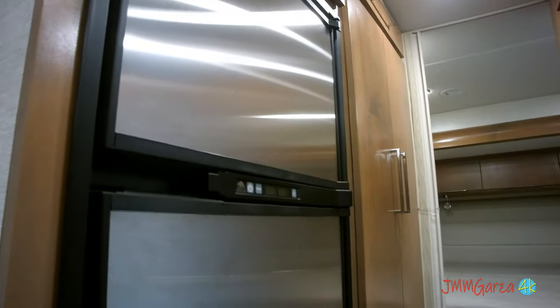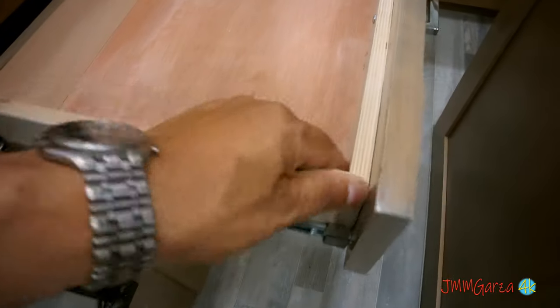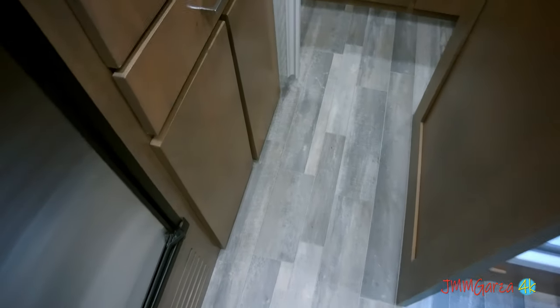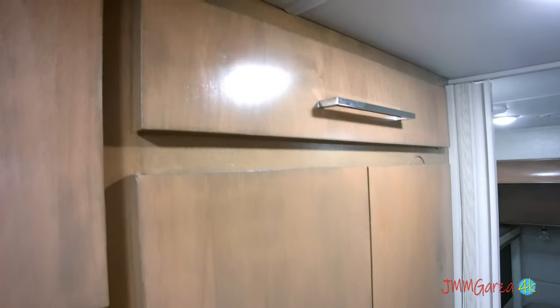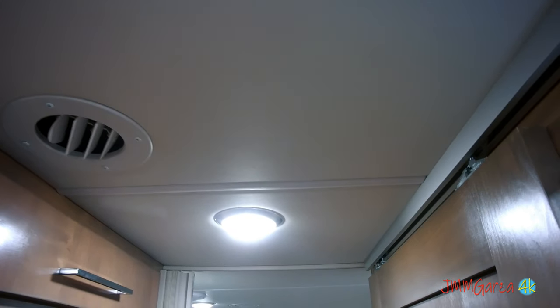There's the refrigerator with the stainless steel finish — very nice. All drawers are plywood-boxed and sanded with all-metal glides with ball bearings and solid wood door fronts. Again, superior quality. There's some storage down there, some storage here, a closet right there, and more storage right there.